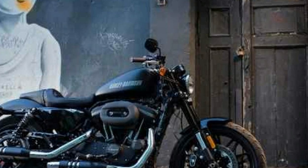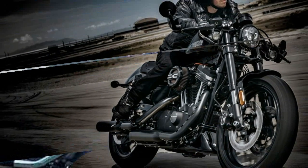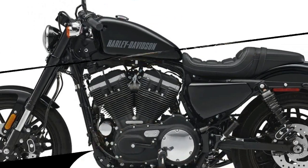Suspension and steering: front suspension air-adjustable inverted fork, rear adjustable shock with spring preload, rear suspension type twin-sided swingarm, seat height 30.9 inches.